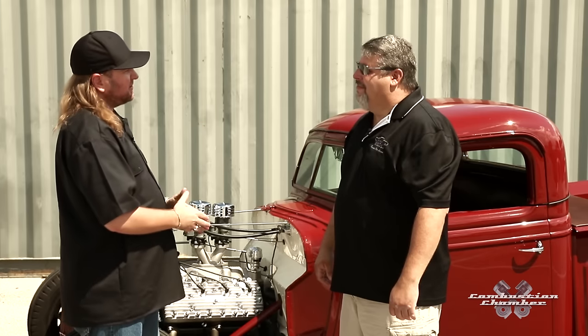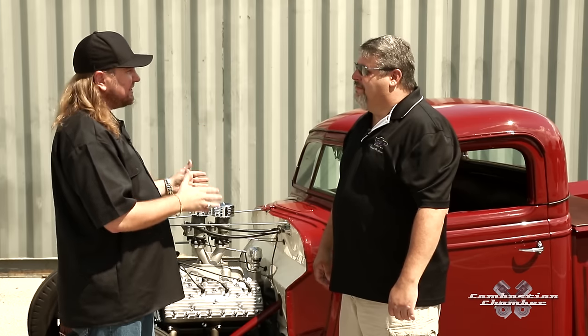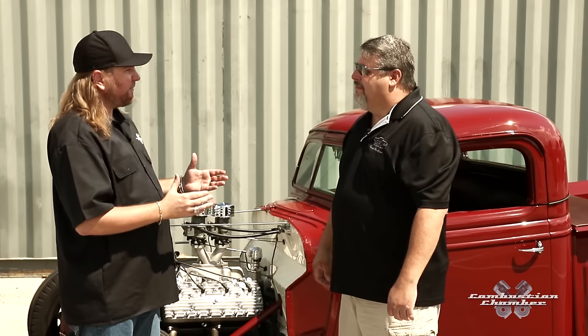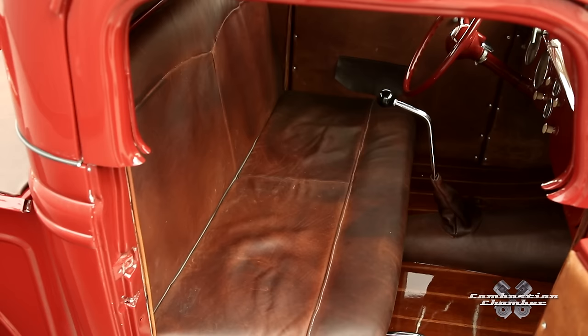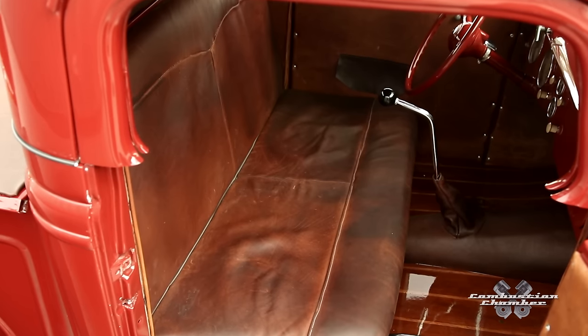Standing right next to this '37 hot rod, it's clean, it's detailed. How long did it take from start to finish to complete this build? From the idea in my mind to the build, it took a year and a half, along with other projects that I was working on at the same time.